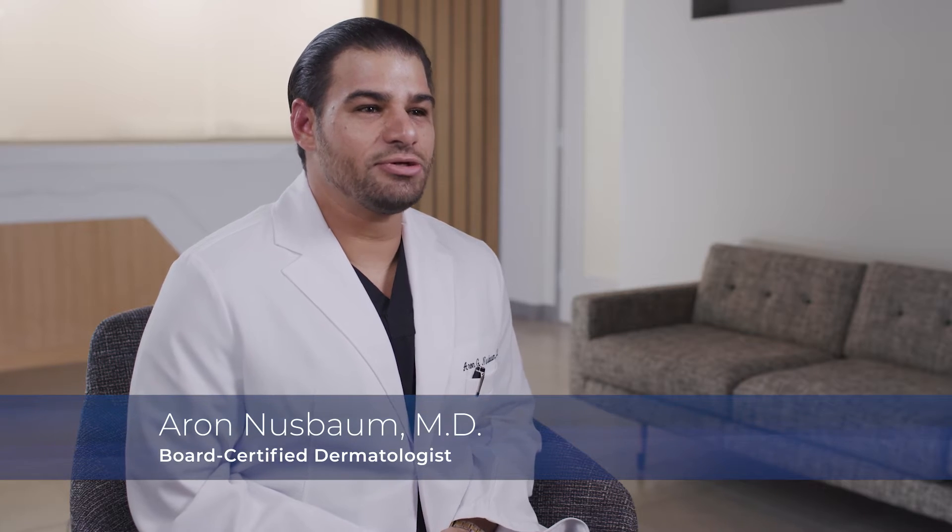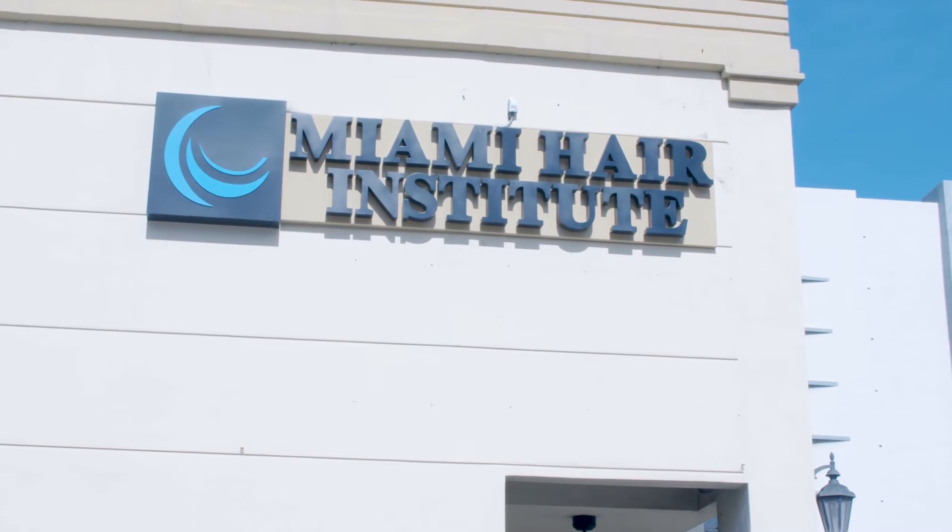At Miami Hair Institute, we specialize exclusively in hair restoration surgery and hair loss — no other procedures are done here. All of the physicians are board-certified dermatologists and have a combined 50 years of experience.